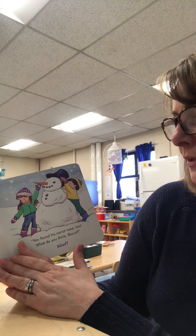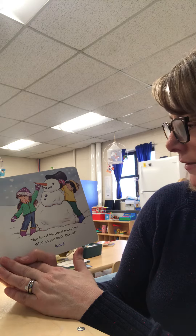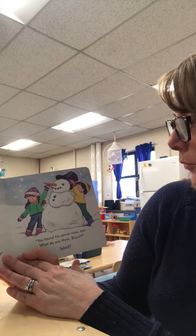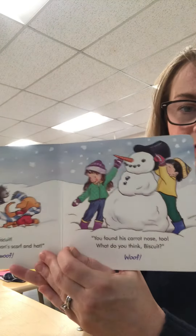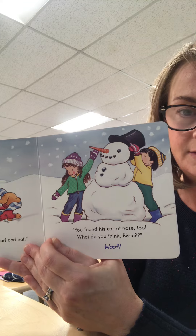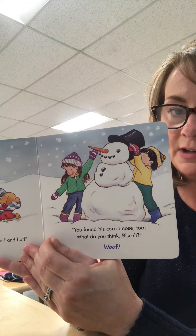Oh Biscuit, you found the snowman's scarf and hat. You found his carrot nose too. What do you think Biscuit? What do y'all think about that snowman? I think it's a pretty awesome looking one.